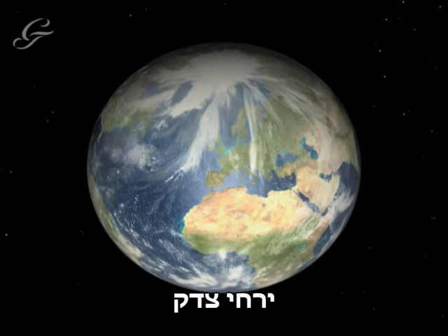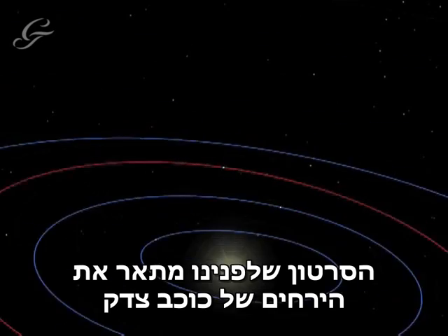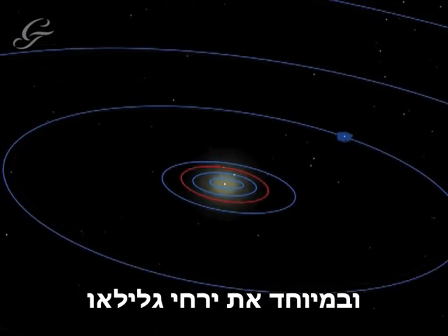The Jovian Moons. This animation describes the moons of Jupiter, and in particular, the Galilean moons.